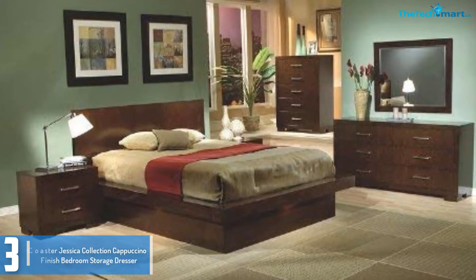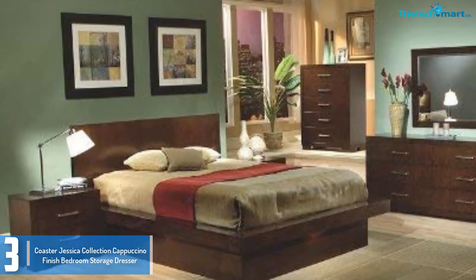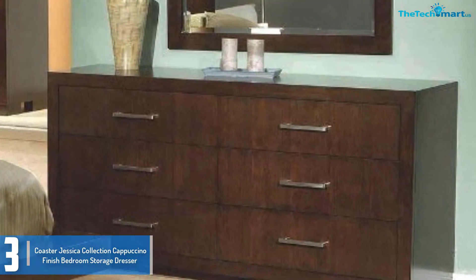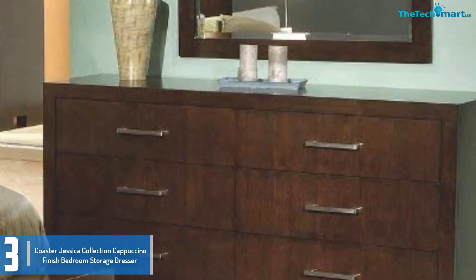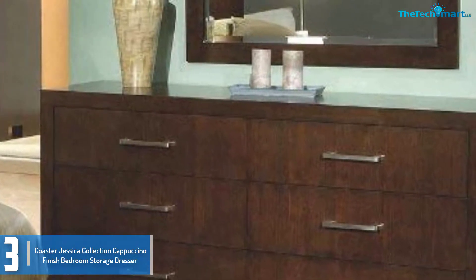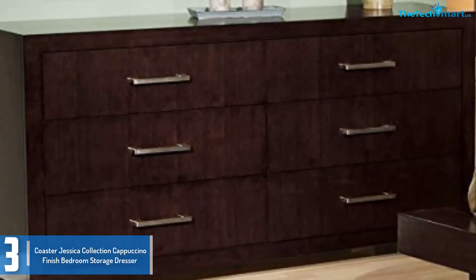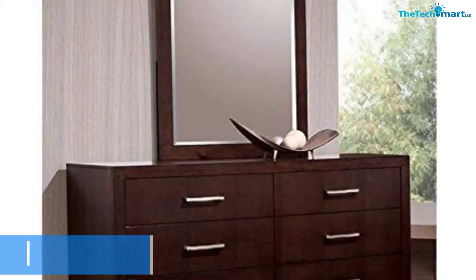At number 3, we have the Coaster Jessica Collection Cappuccino Finish Bedroom Storage Dresser. If you don't mind accommodating a large dresser in your bedroom, this dresser from Coaster Home is a beautiful furnishings piece to consider. The drawers are deep and pretty roomy for your garments and belongings. Each drawer has silver tone bar handles for smooth open and close. The rails run smoothly and the drawers glide effortlessly. Besides the large drawers, this dresser also features a clean-edge table top that you can customize by adding decorations or photo frames. Though it is available in a large size with clean solid lines, it won't overpower a small room, and for a bigger room it can be an additional standout piece to display.